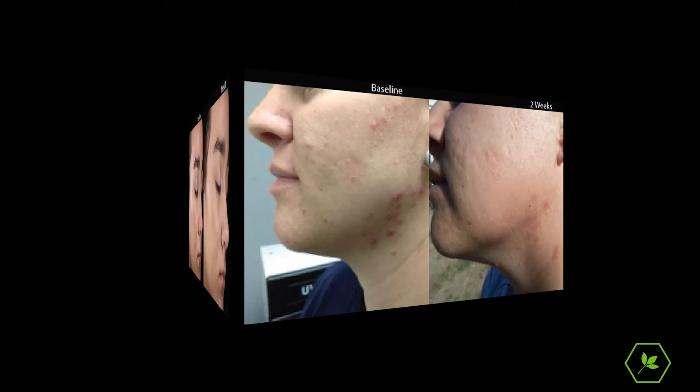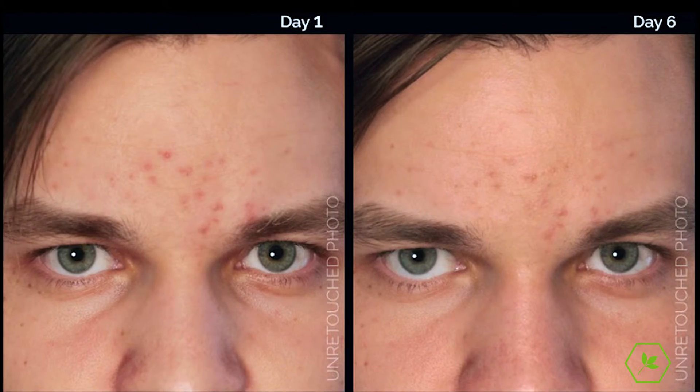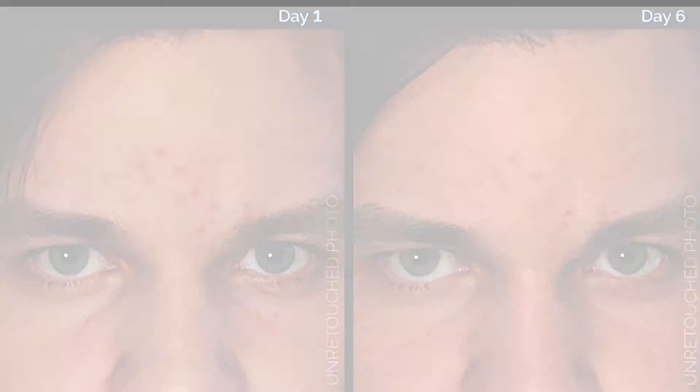Smoother texture, faded spots, and reduced pore size with ClarityMD. Finally, a simple two-step solution for the best skin of your life.